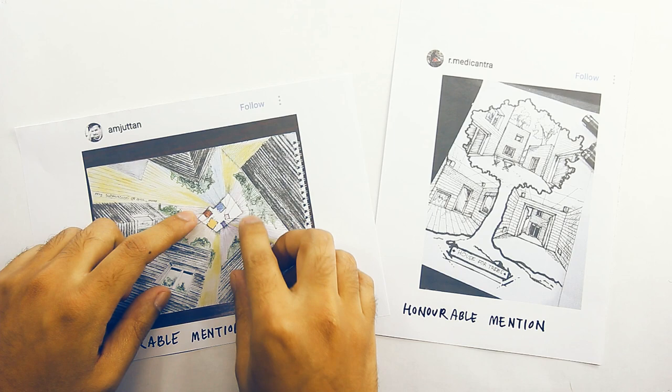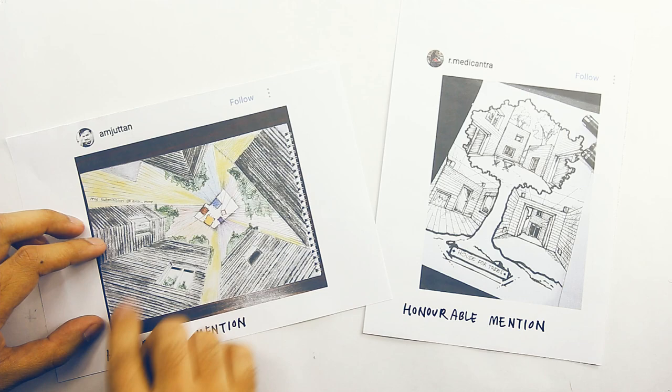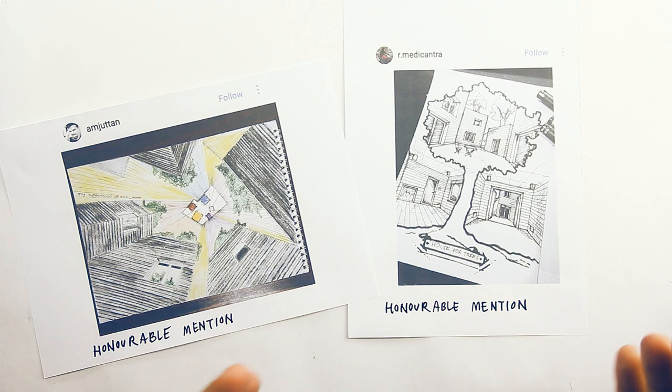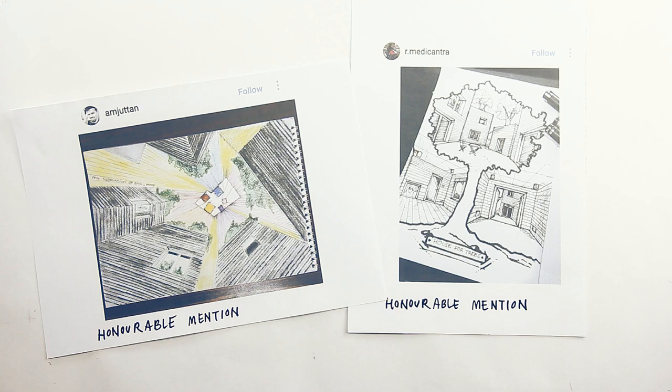In this drawing you see the plan in the middle with rays like magical extrusion lines that transform it into this 3D drawing beneath it. And here, this person composed different views around and within a single drawing of a tree, which is the most integral component of this house — I like that this person is paying homage to that. Both drawings in terms of skill need polish and can definitely be improved, but you can't deny the concept behind them, which is why they are honorable mentions. Congratulations to you both.